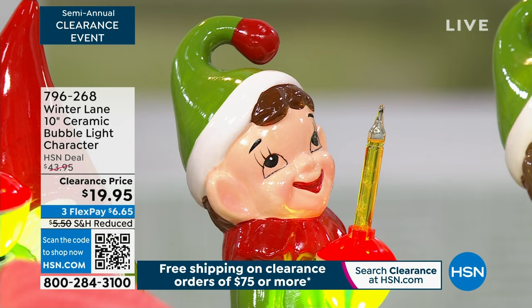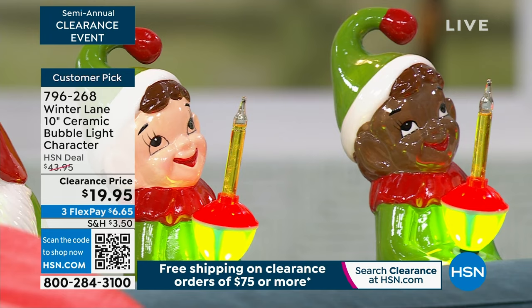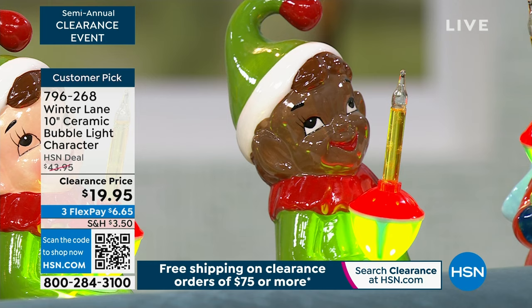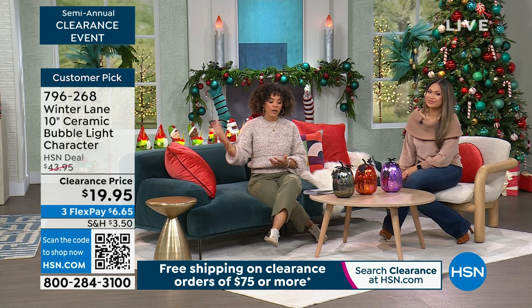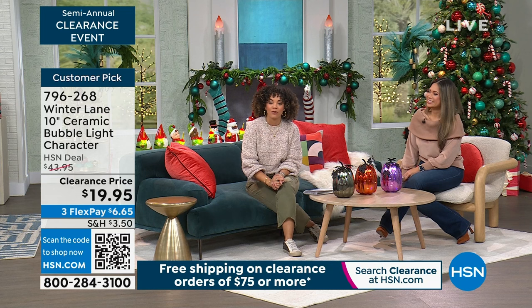Load up your cart on clearance — once you hit $75, free shipping on everything. From Winter Lane, their 10-inch ceramic bubble-like characters. Look at the little elf! They look a little mischievous. They are hand-painted and absolutely gorgeous. We have the elf in white or black, gnomes, Santa, and a cute little snowman. This is over half off at $19.95 and a customer pick. Item number 796-268.